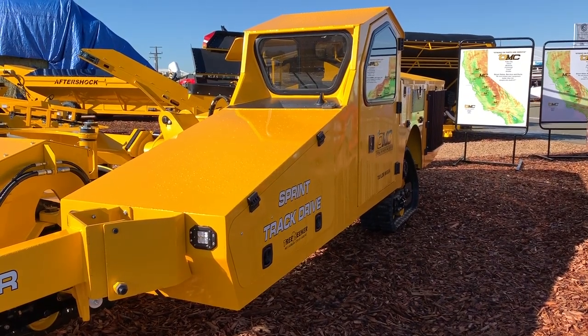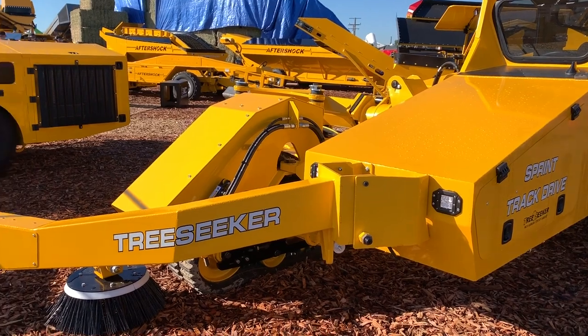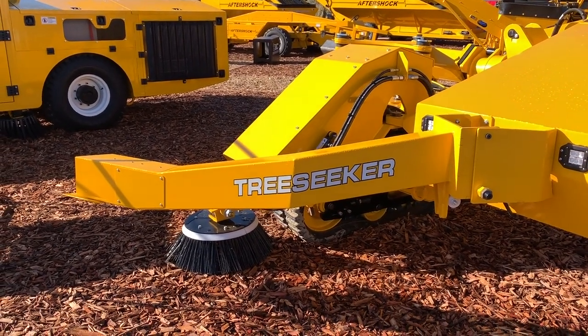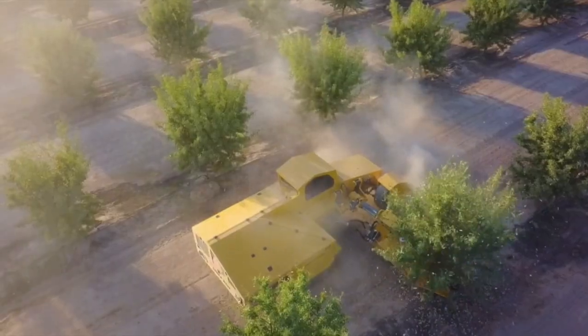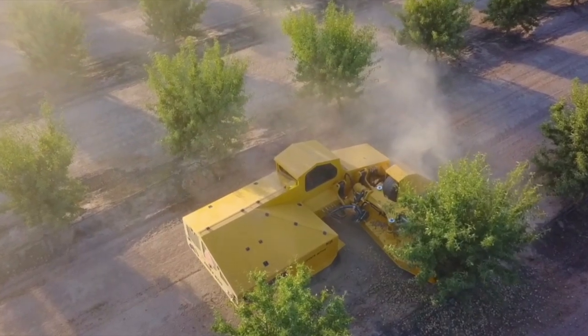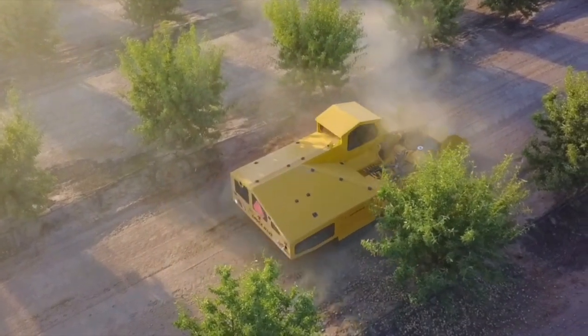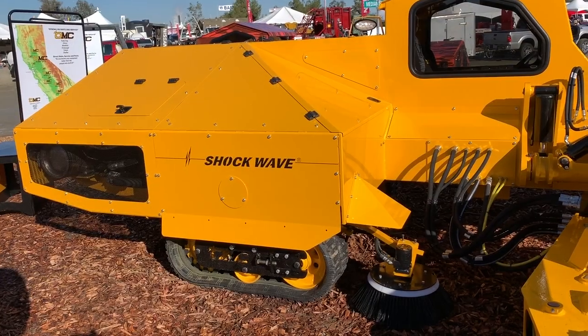They have a system now called Tree Seeker. It still requires an operator, but the machine will move through the orchard, come up along where a tree is, the operator will push a button, and everything else is automatic. The head will extend, it'll grasp the tree, it shakes, releases, and moves to the next tree where that process is repeated.